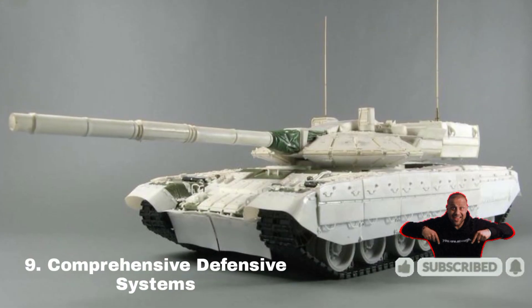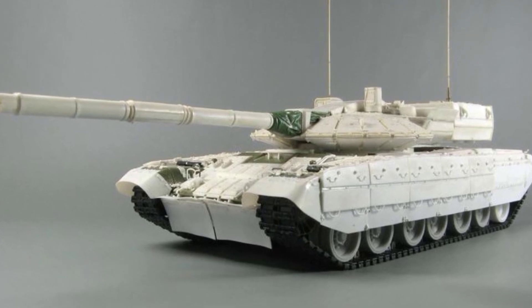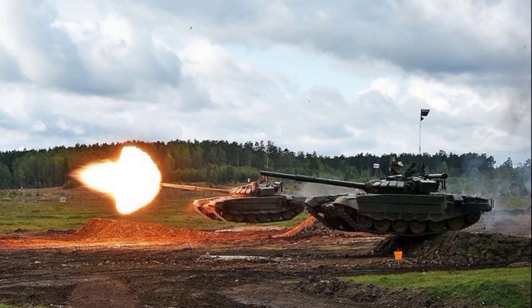Comprehensive defensive systems. The tank features infrared countermeasures, active protection systems, and drone jamming capabilities.